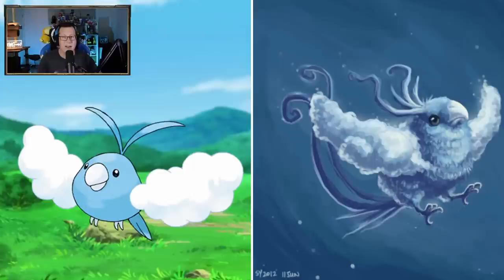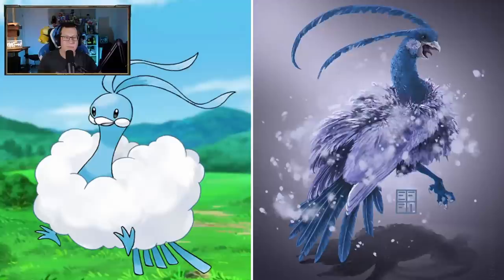Swablu is so cute - making it look like a bird, which is really interesting. We can take that, that's pretty cool. I like that. Altaria as well - kind of looking like a peacock, would you say? Maybe, definitely following that bird look. Not as fluffy as you might have thought, but definitely following like a peacock. I like that, that's pretty cool.